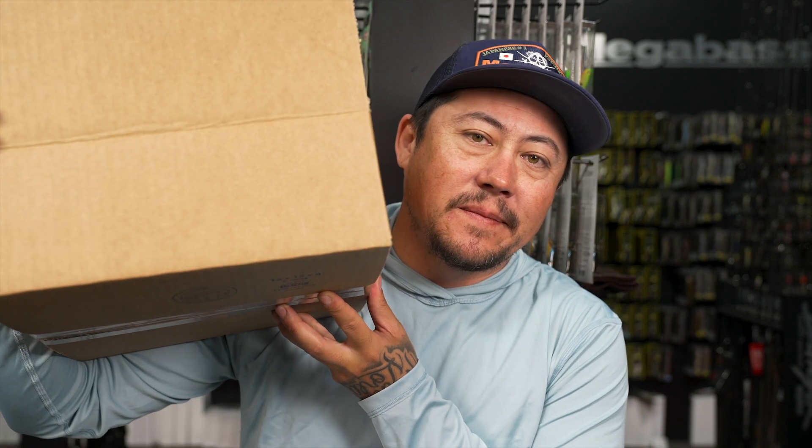A little update - we're halfway through here. We have a box - one hundred dollars. It's our spring swim bait box, and it's going to be loaded.